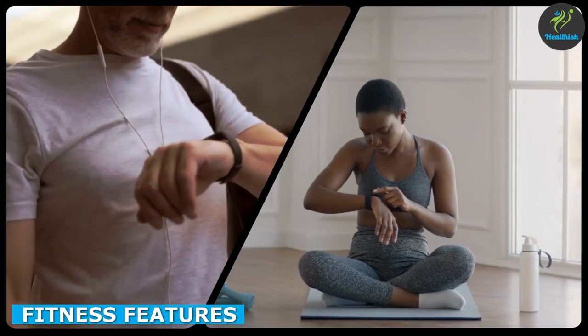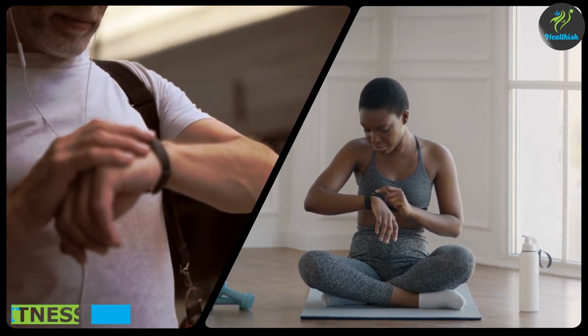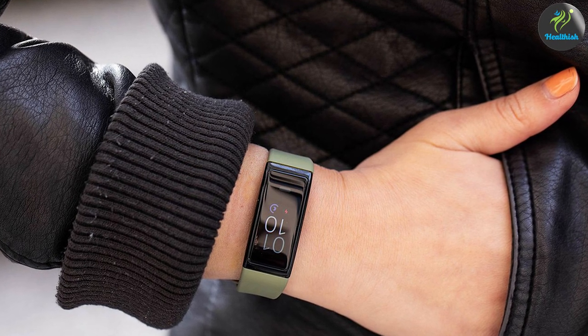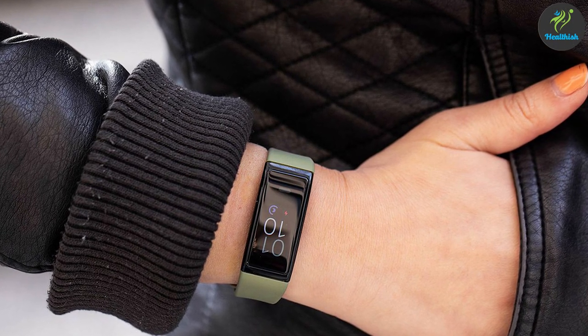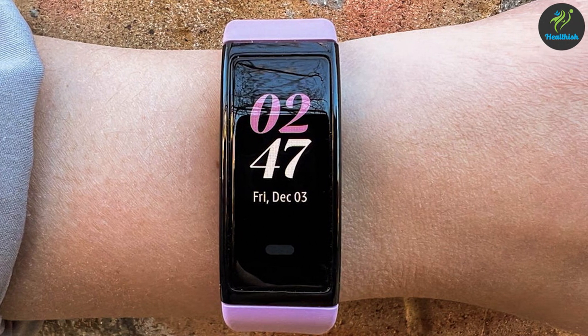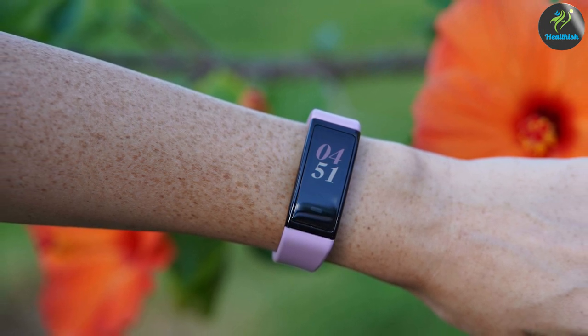When it comes to fitness features, both Amazon HaloView and Kumail Fitness Tracker have a lot to offer. Amazon HaloView comes with an array of fitness features, including heart rate monitoring, sleep tracking, steps tracking, and even body composition analysis. It also has an accelerometer, gyroscope, and barometer for precise tracking of your activities.